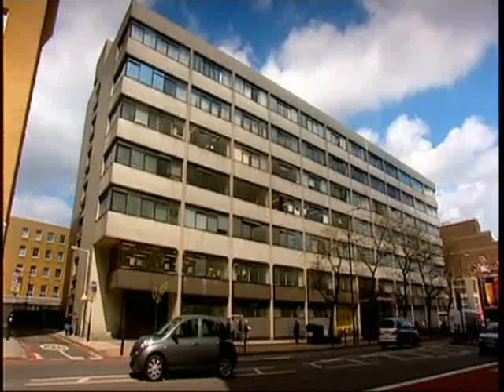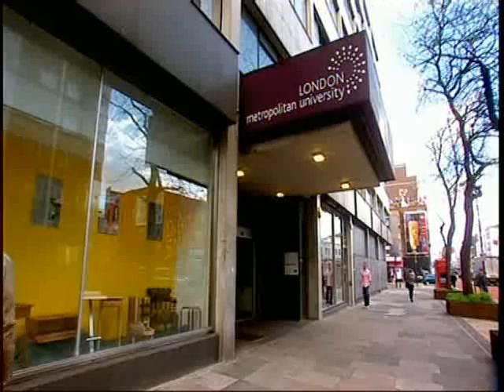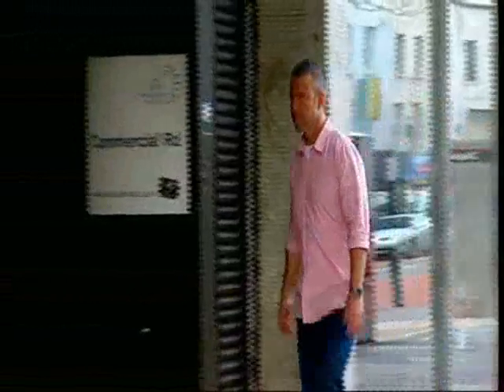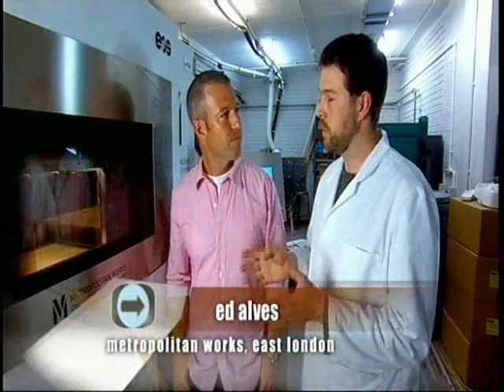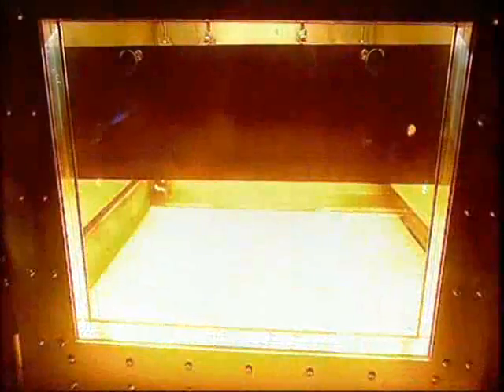Even more mind-boggling than those 150,000 different design possibilities is what happens next at Metropolitan Works in East London. This is where Tanbir's boots will be made — or more correctly, printed. This is our laser-sintering machine. Basically, what it does is an additive building process. A wafer-thin layer of polyamide nylon powder, just 15 hundredths of a millimetre thick, is laid down.